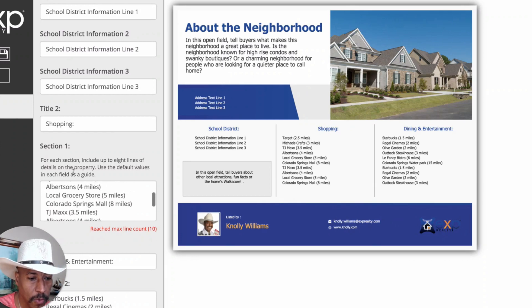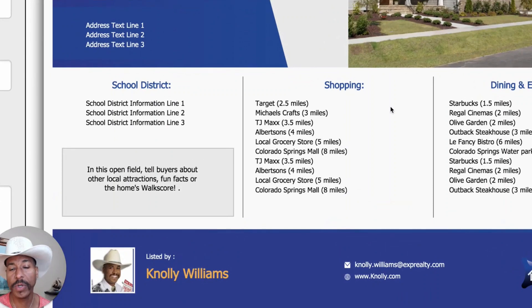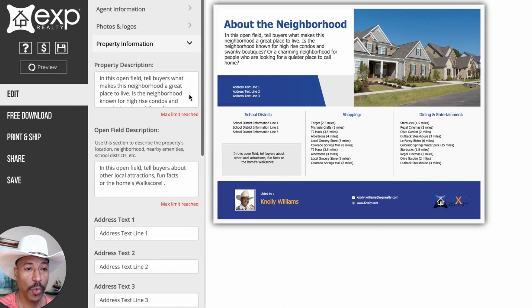That's pretty much all there is to this. You can add up to eight lines in section one, and you can actually change the name of these sections. Right now this is titled 'shopping,' but you could change it to something else — you could put wineries, you could make your own list of wineries, or create a happy hour list, wineries and bars. It's up to you. You can be as creative with this as you want to be. So that's one example.